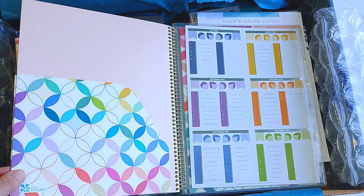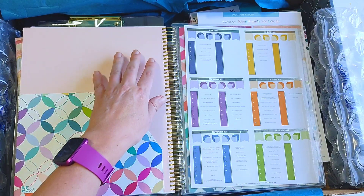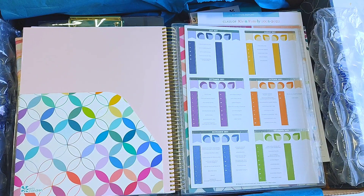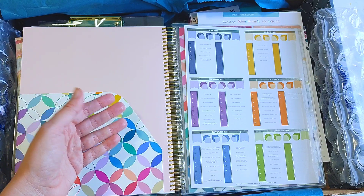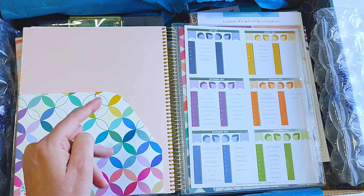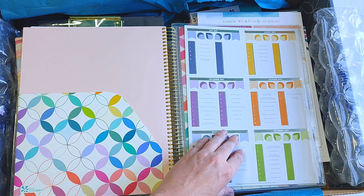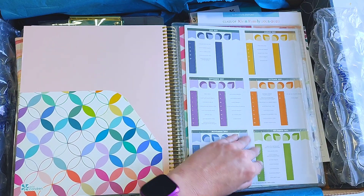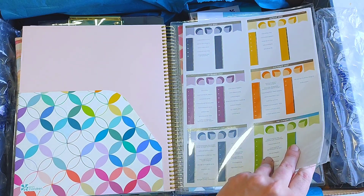Then you have gorgeous coiled pocket folder. If you got the binder, it's 8.5 by 11 as well, and this version is also 8.5 by 11. The binder is the standard three-ring binder. I think maybe Gray's Plans and Plants Air Plan have binders, so if you want to check them out you can. That way you can just three-hole punch any of your inserts, handouts, notes, permission slips — whatever it is — and put them right in your binder. I love that option.